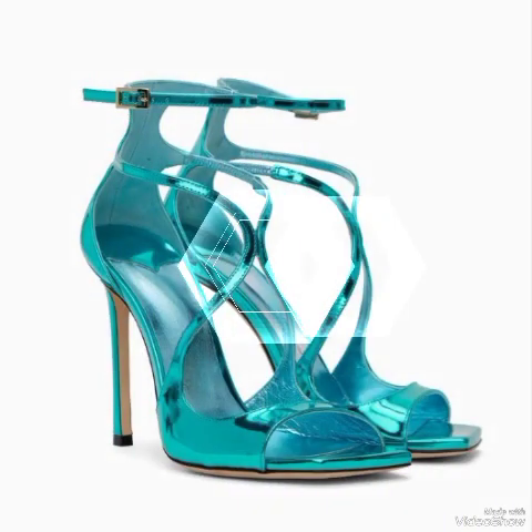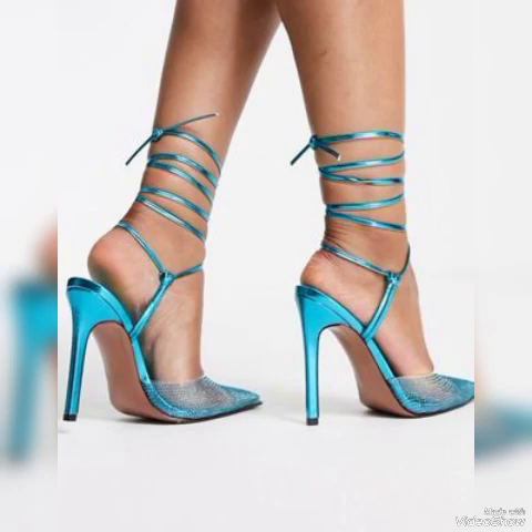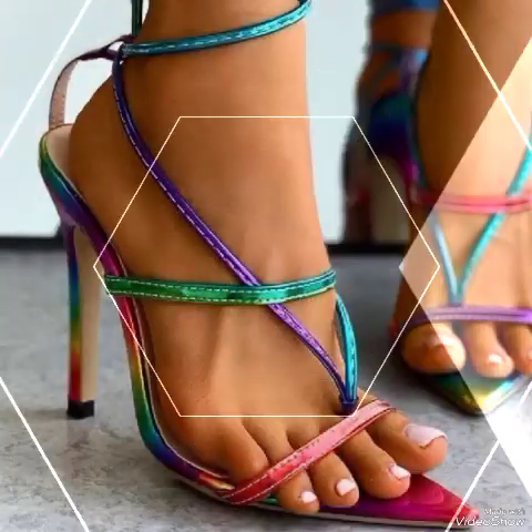Red, white, black, blue, brown, purple, pink, golden, green, gray, yellow — different colors high heel sandals for women's.